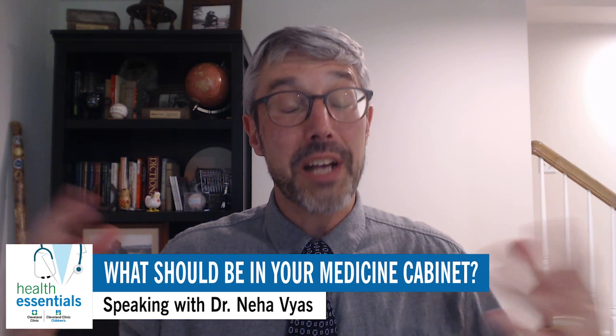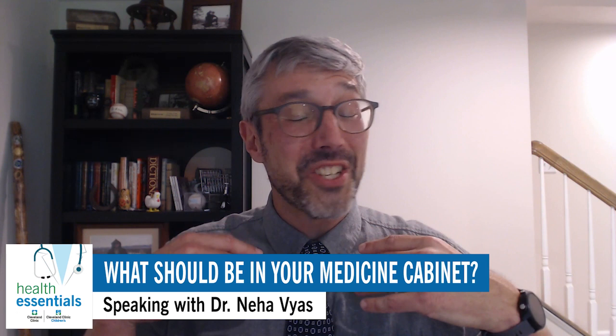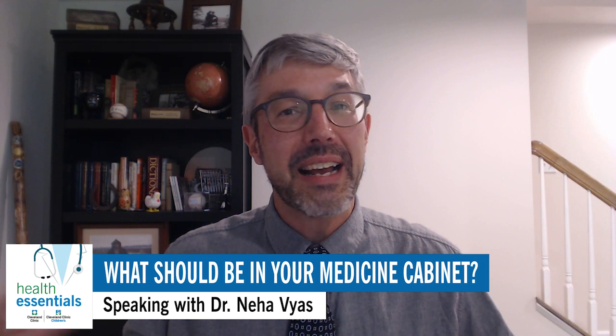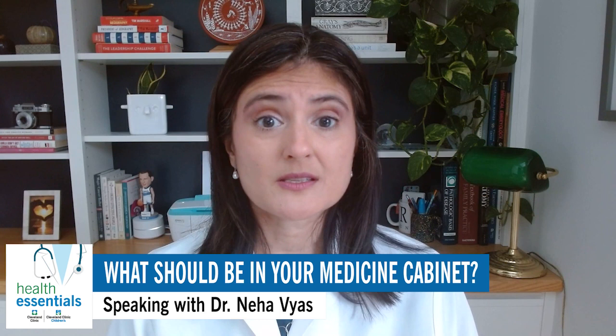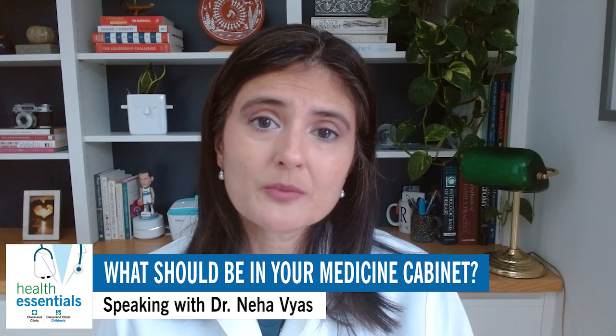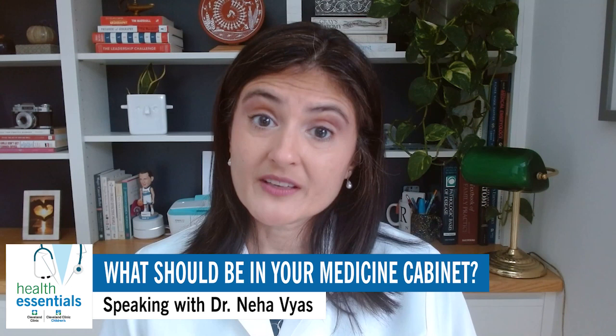The next category is respiratory — always something to deal with. What should we always have around just in case? That's a big category, and there are quite a number of them. Let's start with cough. There are two types of medicines you can use for a cough: something that will suppress your cough, and something that helps you cough it up. The cough suppressants are dextromethorphan, such as Robitussin. And the expectorants are guaifenesin, such as Mucinex. Believe it or not, they also have combinations of those two.